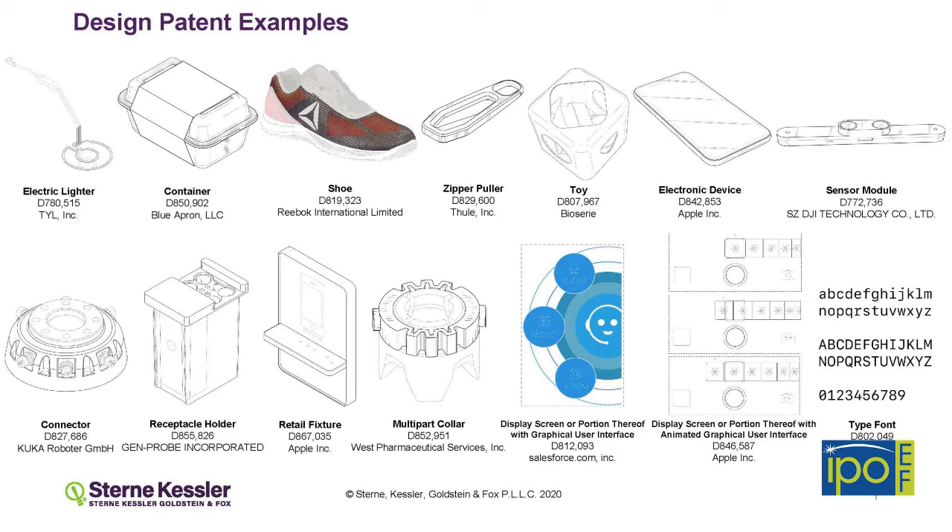What's interesting about a design patent is you can't protect any of the functions. So whether it works or not doesn't matter — it only matters what it looks like.